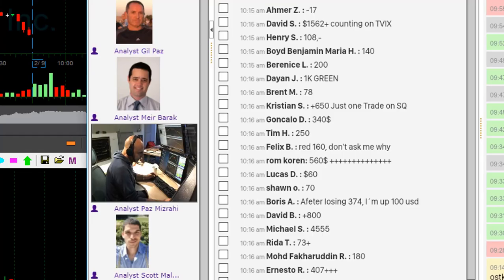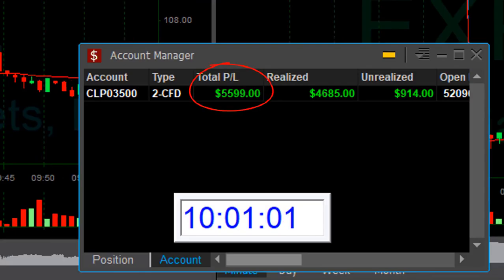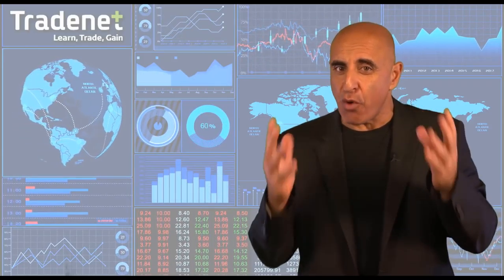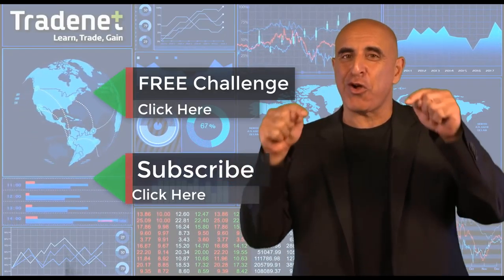Looking forward to seeing you trading with us next week, traders. Just 30 minutes into the trading day, up $5,600 — having a great day and actually one of my best weeks. Thank you for watching. Do you have what it takes to become a trader? I'd like to invite you to take my free trading challenge. If you succeed, I will fund you — you'll get free access to a $14,000 trading account, which you can trade from home and earn 70% of the profits you generate. No risk, no cost. Just click here and join now. If you like this video, please subscribe to my channel, and if you have any questions, please use the comments below.